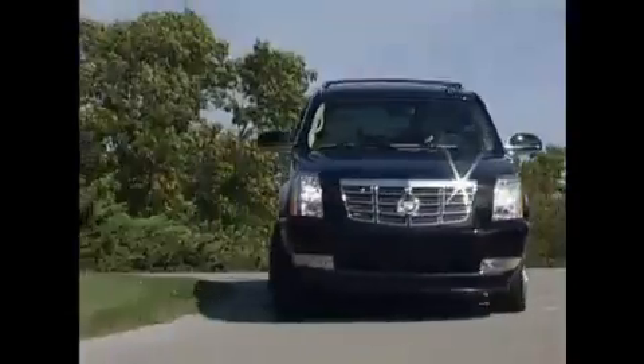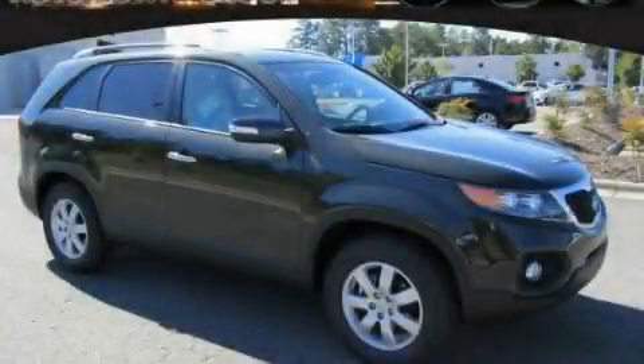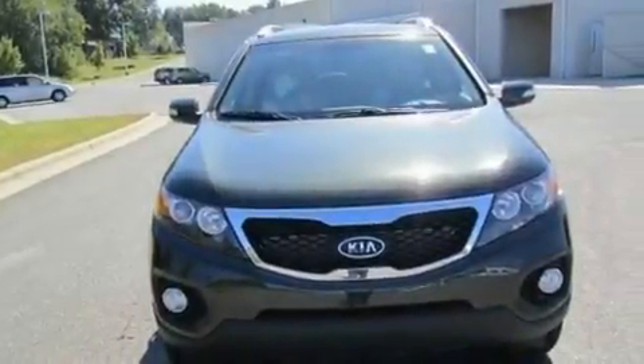Another fine vehicle offered by Rogers Auto Group. You'll do better at Rogers. This is a brand new 2011 Kia Sorento — a great blend of utility, comfort, and style.